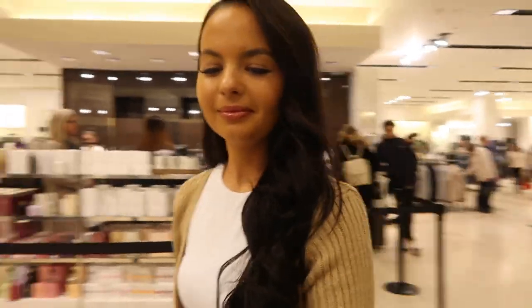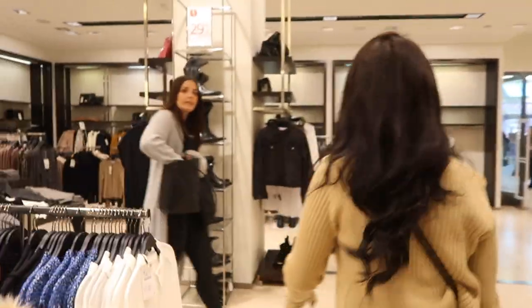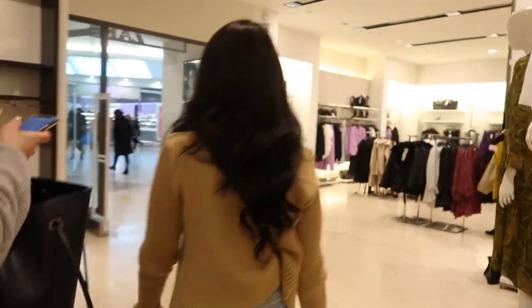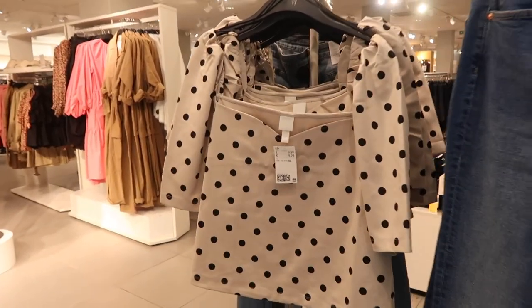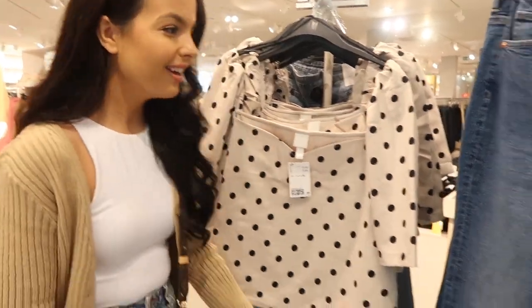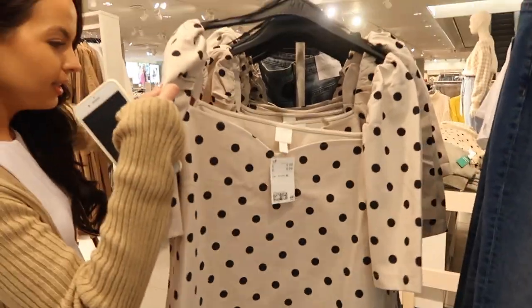We've got our goods from Zara and are heading to another shop. First we're going to get a drink — Danny wants a toasty. At the next shop, the first thing I spot is a top I'd been eyeing when we walked past. I actually told Ben to buy it for me for Christmas and he said no, so I'm buying it myself — I love it.